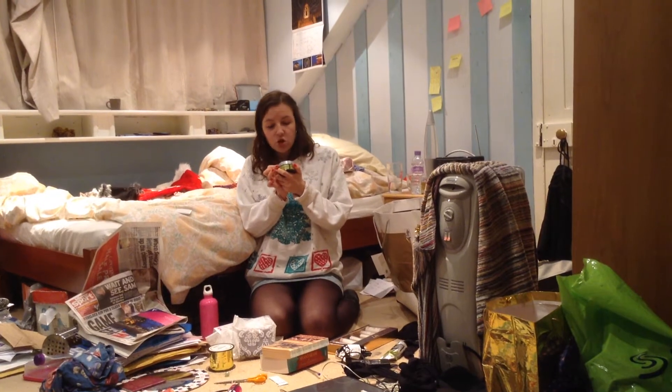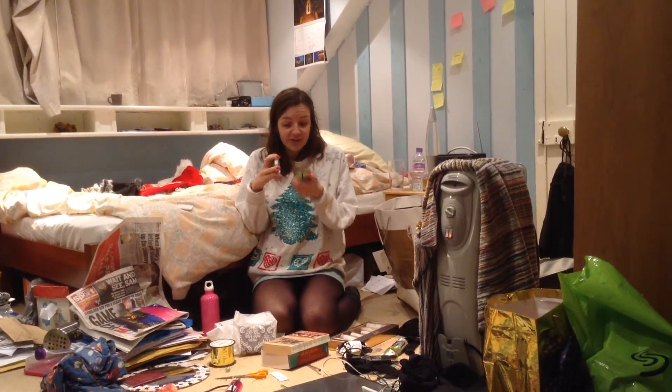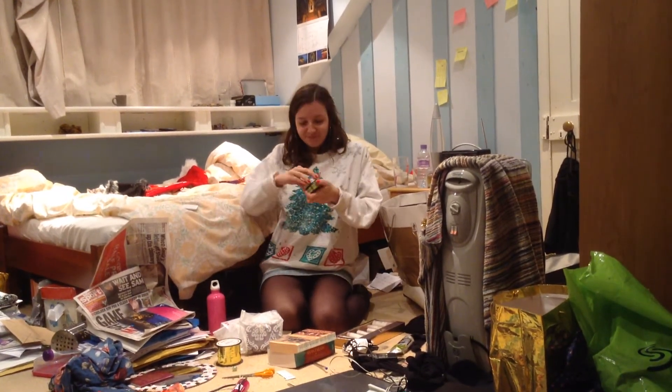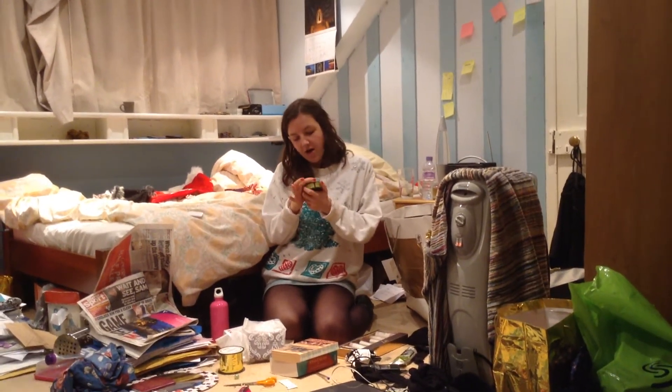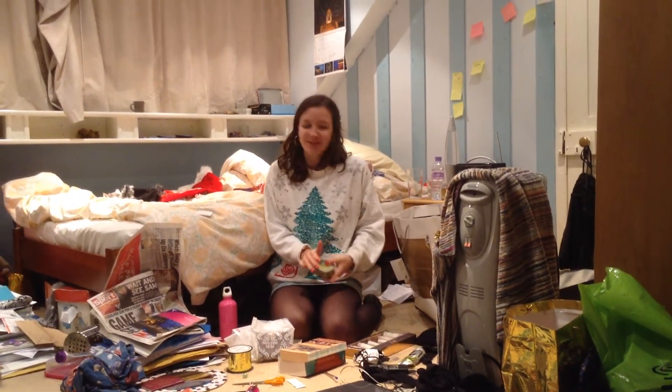My mum also got me the matching foot cream, which I'm really excited to use. It smells the same. I'm really excited to use it after my bath — so you guys already know what I'm going to use in my bath tonight!